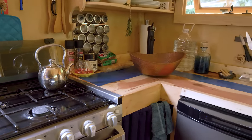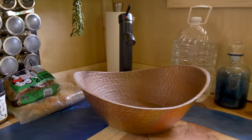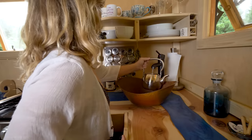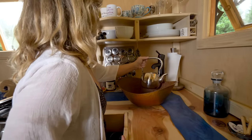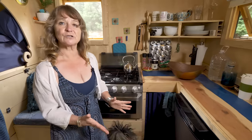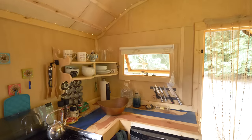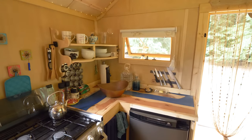This sink is copper — it's handmade, I ordered it directly from Egypt. I have a foot pump for the water and two five-gallon containers underneath for fresh water and a five-gallon container for grey water. Misty is completely off-grid. If I fill up everything, I can spend about five days.